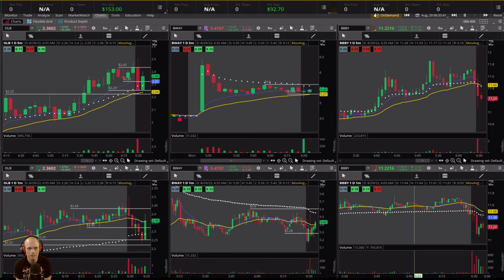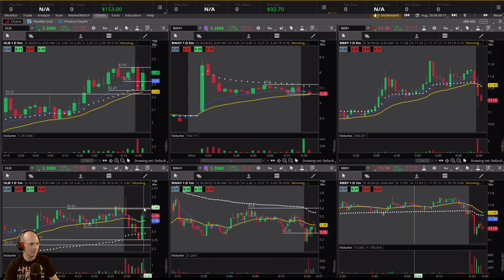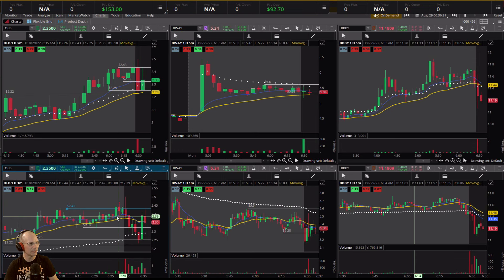With that, ladies and gentlemen, I'm at my daily goal. I'm down $10 on KOLD but I'm up roughly $240 on OLB and BWAY. So now I sit and wait - I'm at my daily goal. I'm not going to make the same mistake I did yesterday and give it all back.